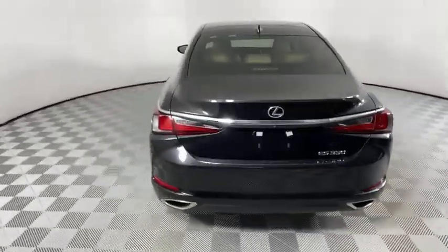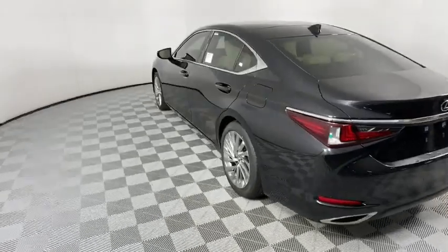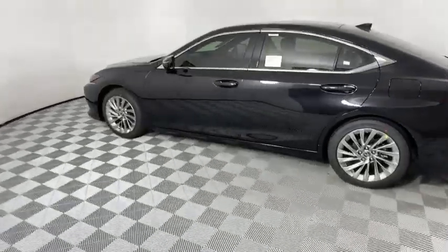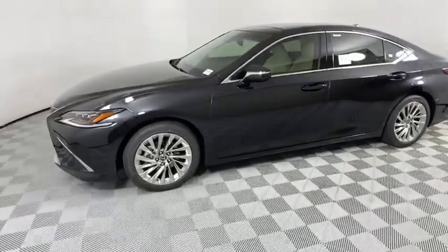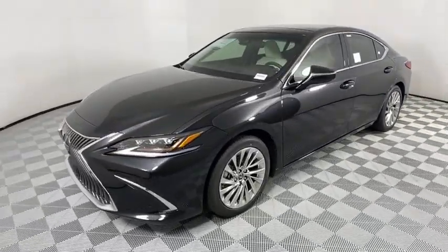Here are some of this vehicle's great options: keyless entry, remote engine start, power passenger seat, navigation system, backup camera, steering wheel audio controls, traction control, stability control, power liftgate.